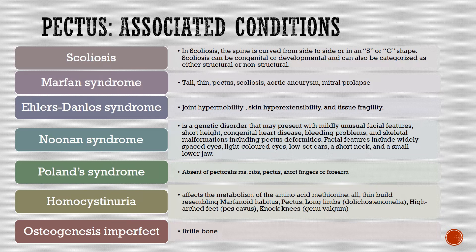Poland's syndrome involves absent pectoralis muscle, ribs, pectus, and short fingers or forearm. Homocystinuria affects the metabolism of the amino acid methionine, with a tall thin build resembling marfanoid habitus, pectus, long limbs, dolichocephaly, anomalies including high-arched feet, pes cavus, knock knees, and genuvalgum. Osteogenesis imperfecta involves brittle bone disease.